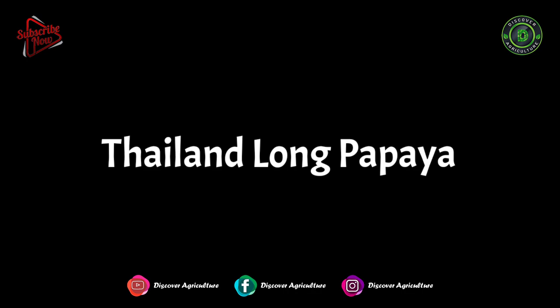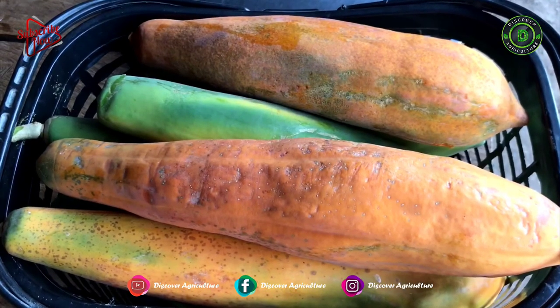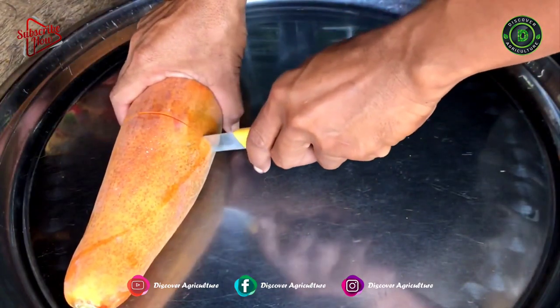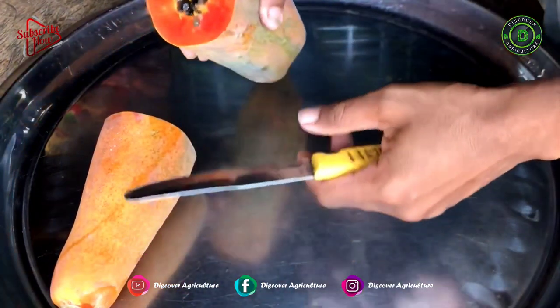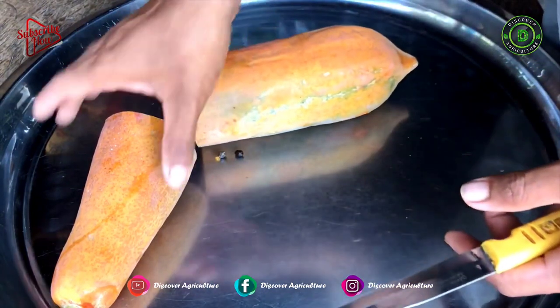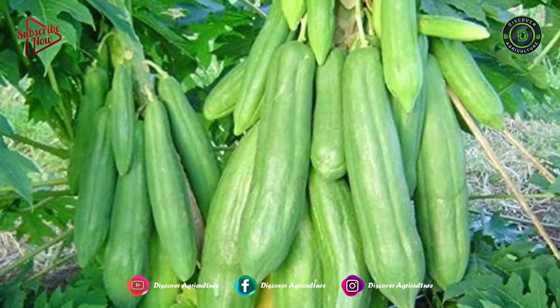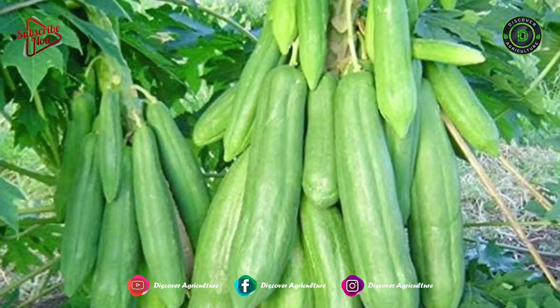Thailand Long Papaya: Thai long papayas widely vary in size, ranging from 15 to 50 cm in length and 10 to 20 cm in diameter, and are oval and elongated in shape. The thin skin is smooth, slightly waxy, firm, and green.